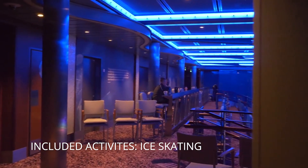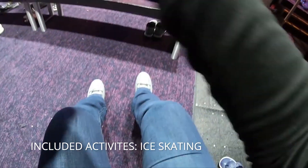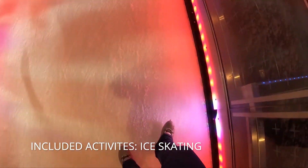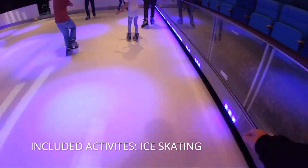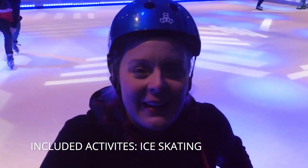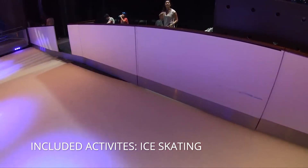For public ice skating you must wear long pants and bring your own socks for the rental skates. The rink is very small. One thing to note: the ice is much harder to skate on than regular ice — it's not quite regular ice. It's more like a synthetic surface with some kind of sealant, similar to those temporary Christmas skating rinks in Florida where it doesn't get cold enough to sustain real ice.